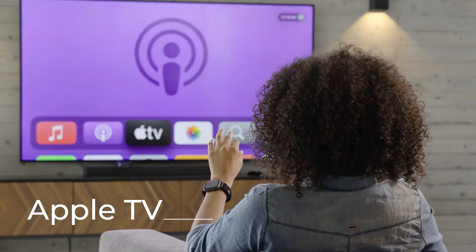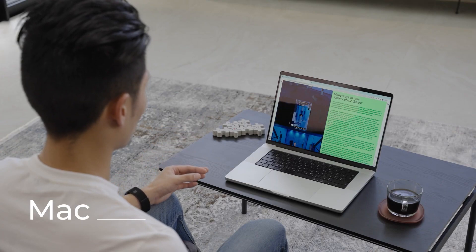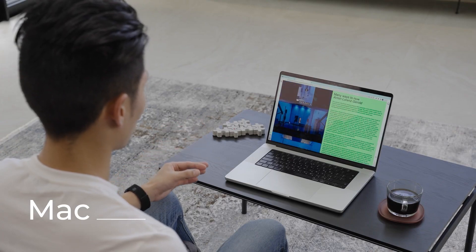The Mudra Band's capacity to work with many already existing Apple devices and the precision displayed at the event makes this bit of tech quite remarkable.